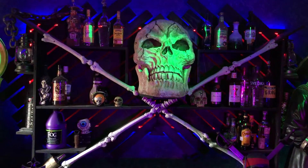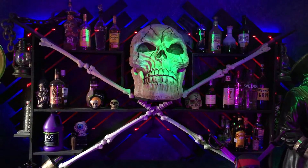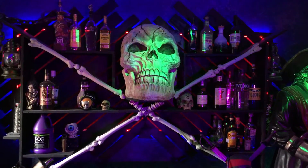Hey, what's up guys. I thought we'd do something a little different today and do an updated tour of the game room. Instead of music playing this time, you get to listen to me talk a little bit.